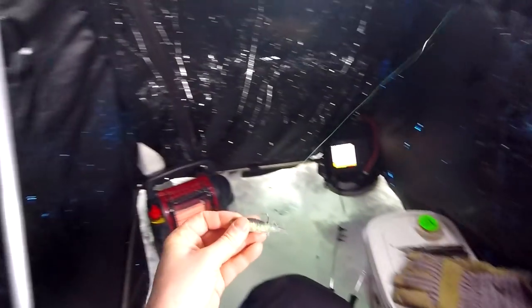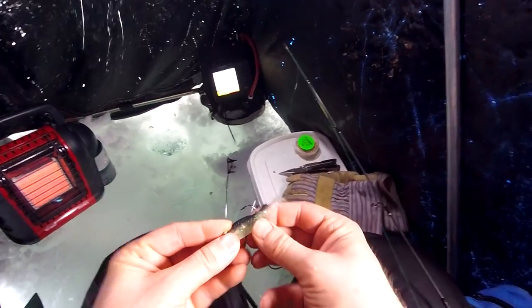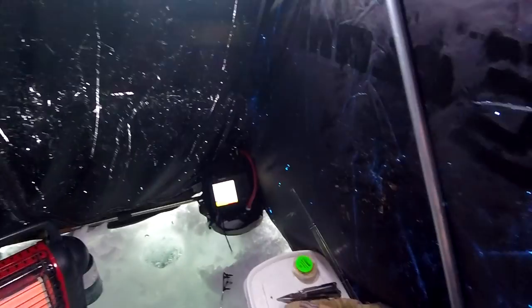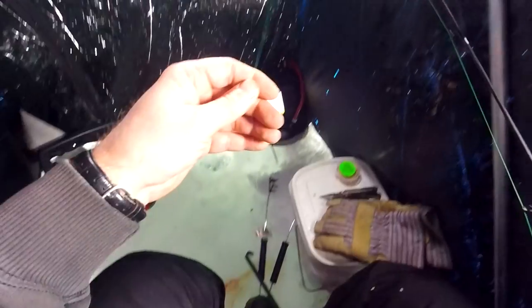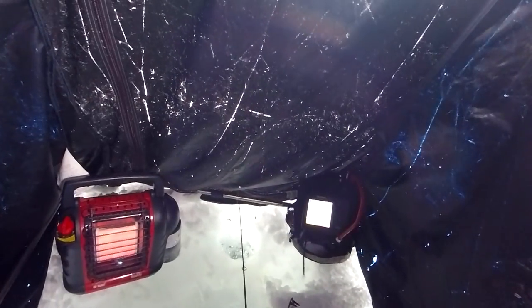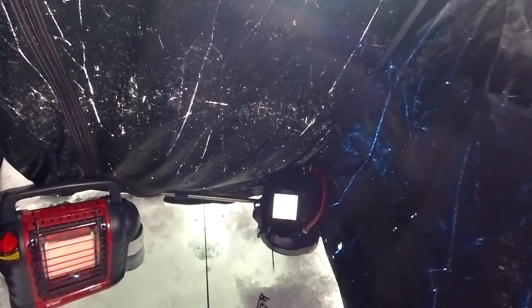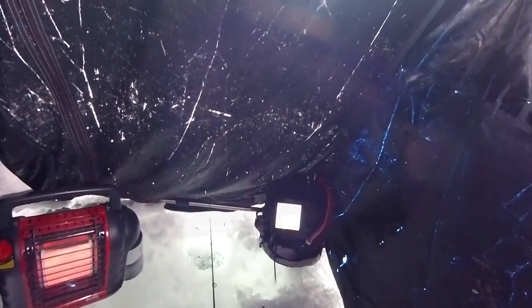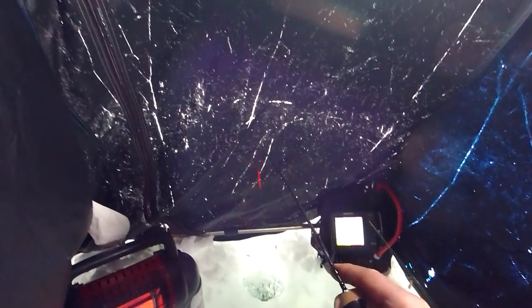First up, this is a Northland Mimic Minnow. I cut off the tail — the paddle part. I'm gonna try this, see if this can generate any activity. I'm having a really hard time getting my camera — I might have to drill some extra holes outside if I want to use my camera, because I can't get it to stay in place. Okay, fish on! It was not on camera — it feels like it hit the slider rig.